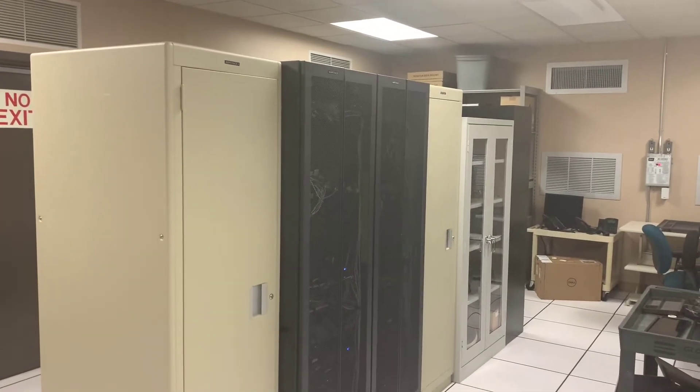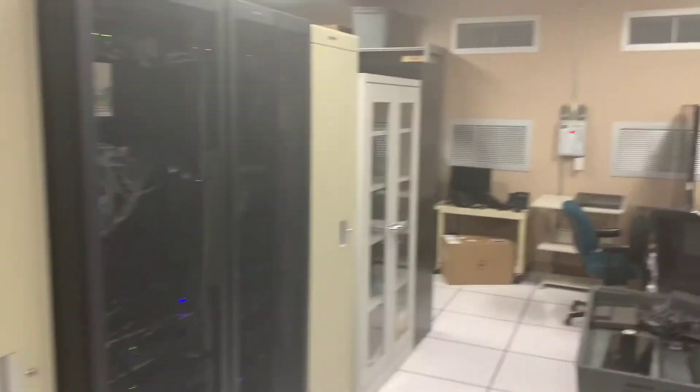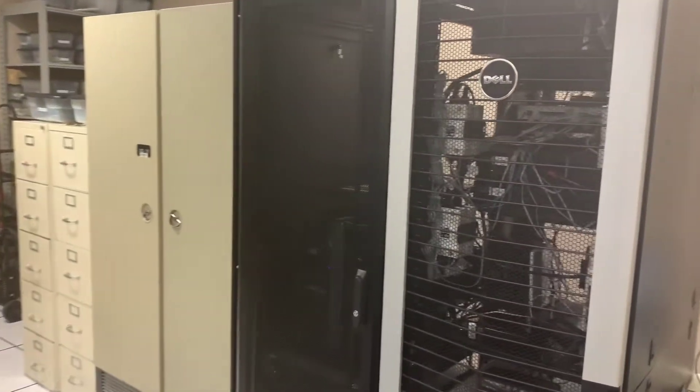Here's our computer room. Everything you see in the operations area comes through this computer room. The floor is hollow and leads to these servers — the wires come up underneath the floor through the servers. Our generator and some other equipment is back through these doors as well.